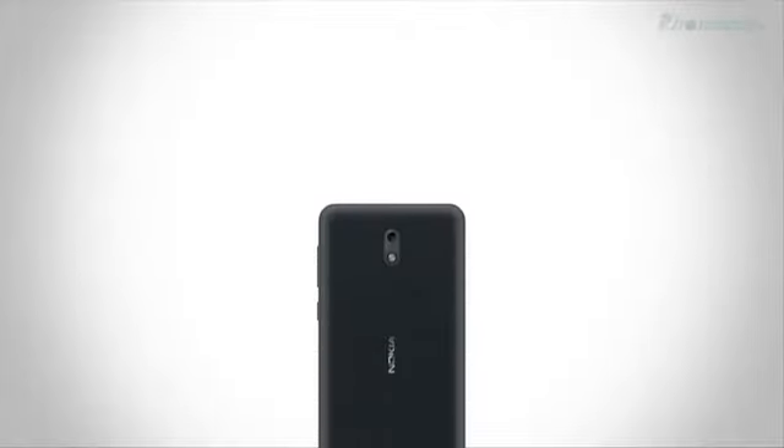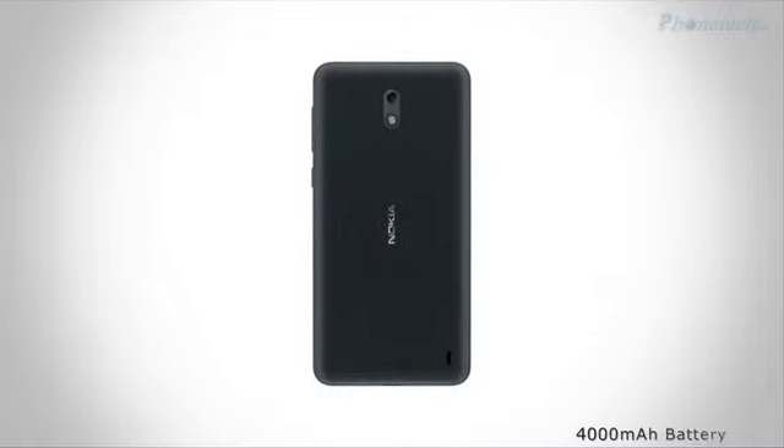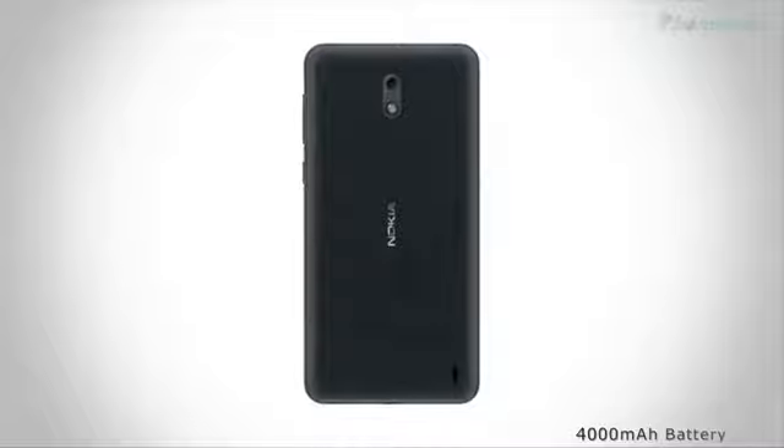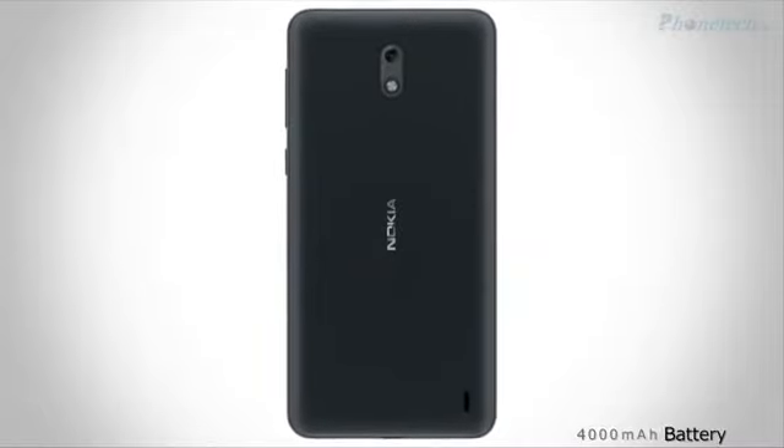The Nokia 2 also packs in a graphics processor and 8GB of internal storage. The Nokia 2 runs Android 7.1 OS and comes with a massive 4000mAh battery.